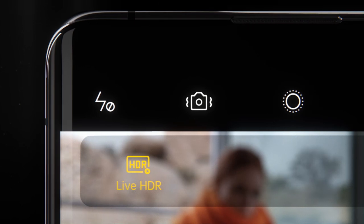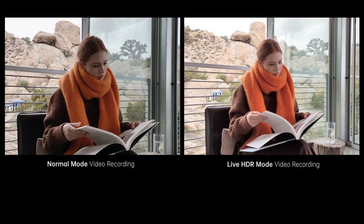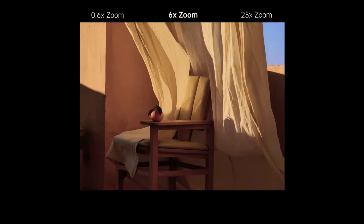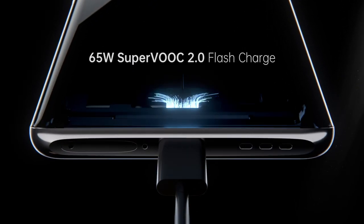Live HDR video recording captures videos with sharper detail in bright and in dark, while the Periscope telephoto lens easily turns every photo into art from any distance. Our 65W SuperVOOC 2.0 flash charge, again pushing charging speed beyond the imaginable.